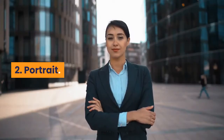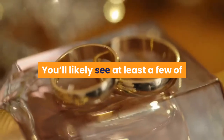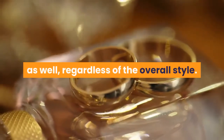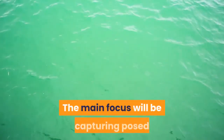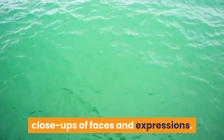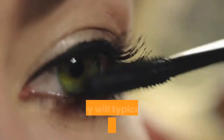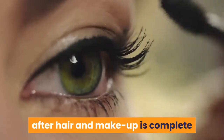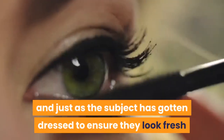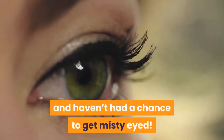2. Portrait. You'll likely see at least a few of these in almost every wedding album as well, regardless of the overall style. The main focus will be capturing posed close-ups of faces and expressions. If these shots are taken on the day of, they will typically happen immediately after hair and makeup is complete and just as the subject has gotten dressed, to ensure they look fresh and haven't had a chance to get misty-eyed.